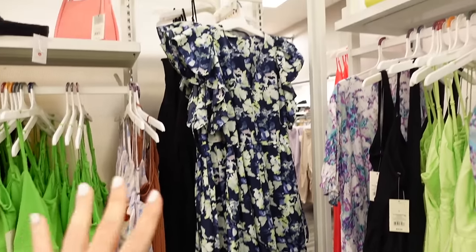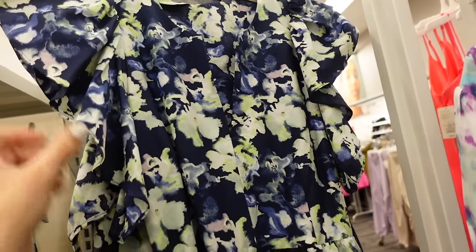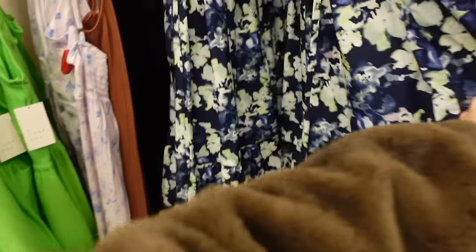This flutter sleeve dress from A New Day has that rounded neckline with the split V, flutter sleeve, and seam detailing. The material is a poplin — it's flowy with a tier at the bottom.